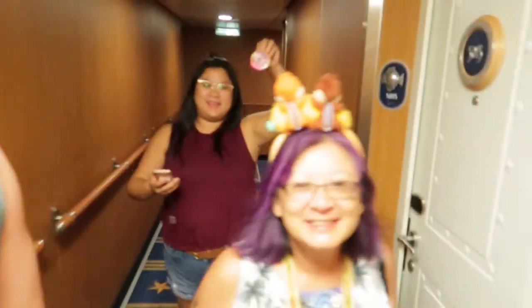Did you like meeting Chip and Dale, Nancy? Yes, and Donald. Donald and I took a big picture. Back at D-Lounge to try to win another round of trivia — wish us luck.